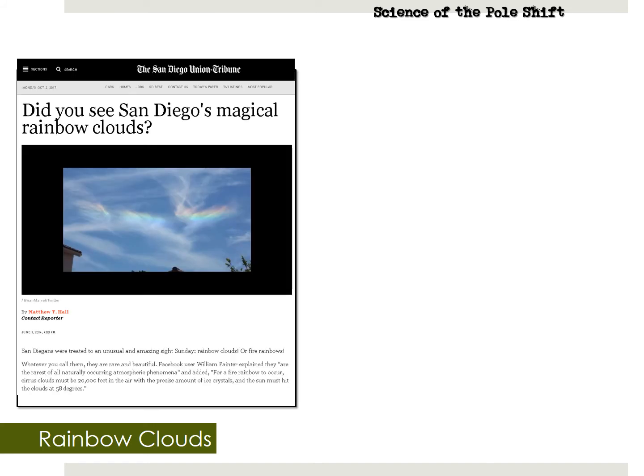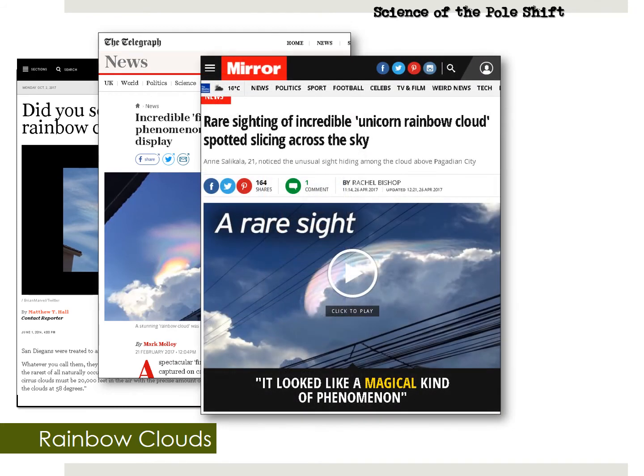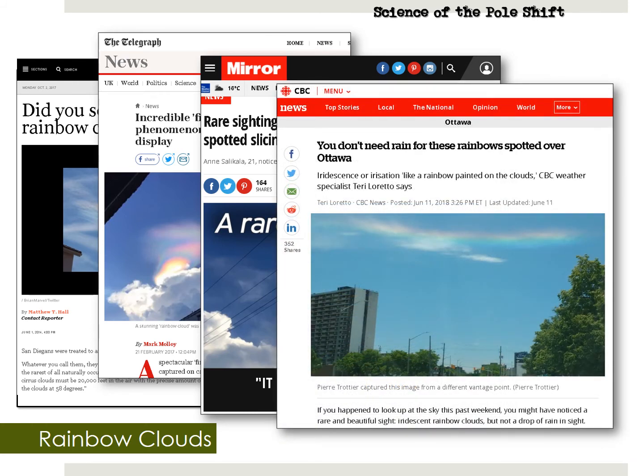A few more instances from the mainstream news. June 2011: Did you see San Diego's magical rainbow clouds? February 2017: Incredible fire rainbow cloud phenomenon creates stunning sky display over Singapore. April 2017: Rare sighting of incredible unicorn rainbow clouds spotted over Pagadian City in the Philippines. And from June 2018: you don't need rain for these rainbows spotted over Ottawa, Canada. These rainbow clouds and sun dogs are happening so often now that they're not even making the news anymore — that's from the oil in the tail of Nibiru in our atmosphere. Keep an eye out; you might see some rainbow clouds soon yourself.